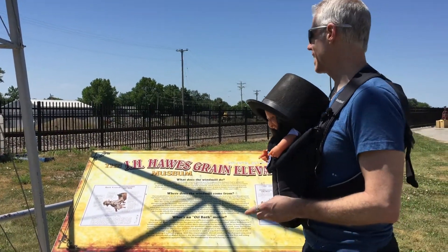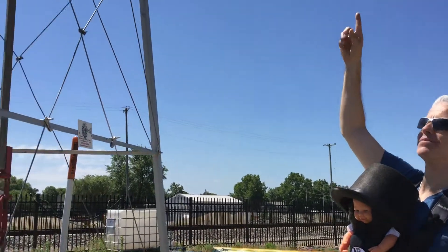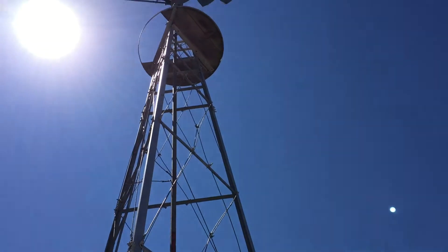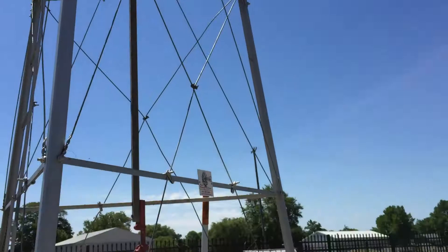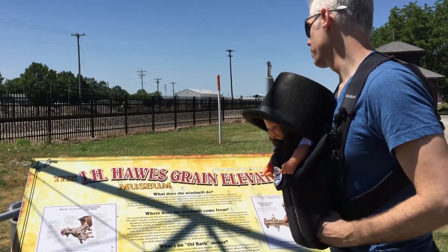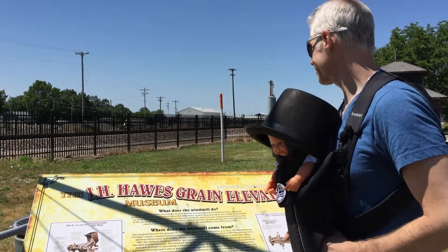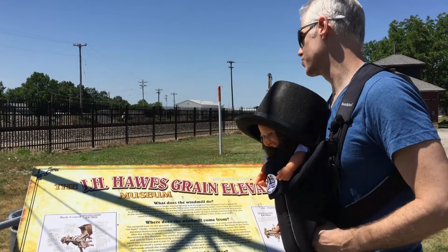One of the things you're going to want to see outside the grain elevator is this old windmill. Look at that. That is neato. What does the windmill do? From the mid-1800s, most farms around Atlanta and throughout the Midwest had a windmill on them. Windmills were used to generate the power needed to pump water into a tank for livestock to drink.